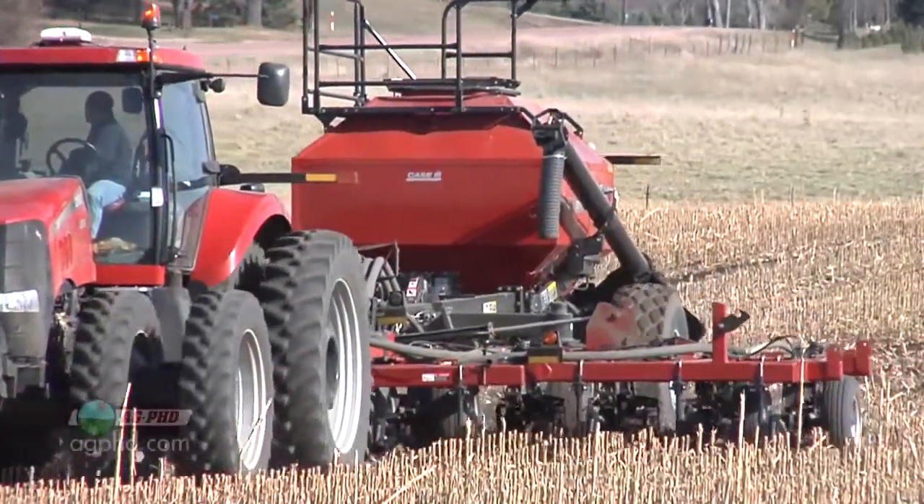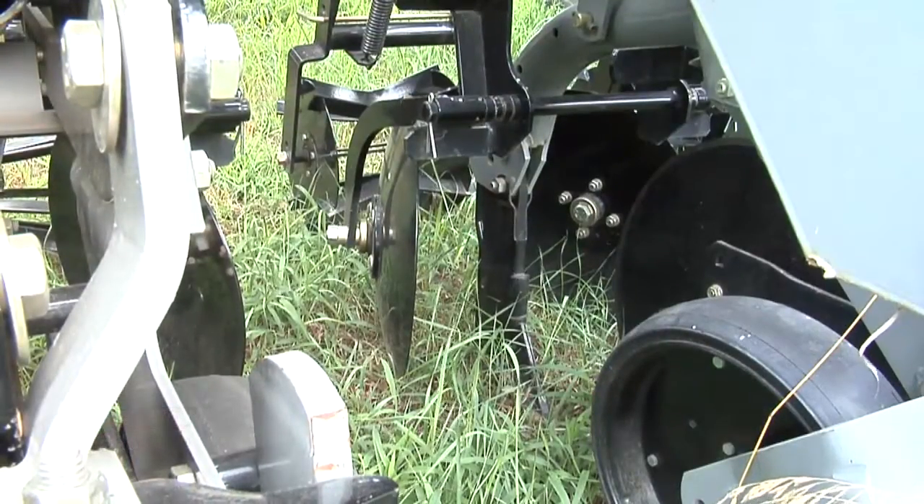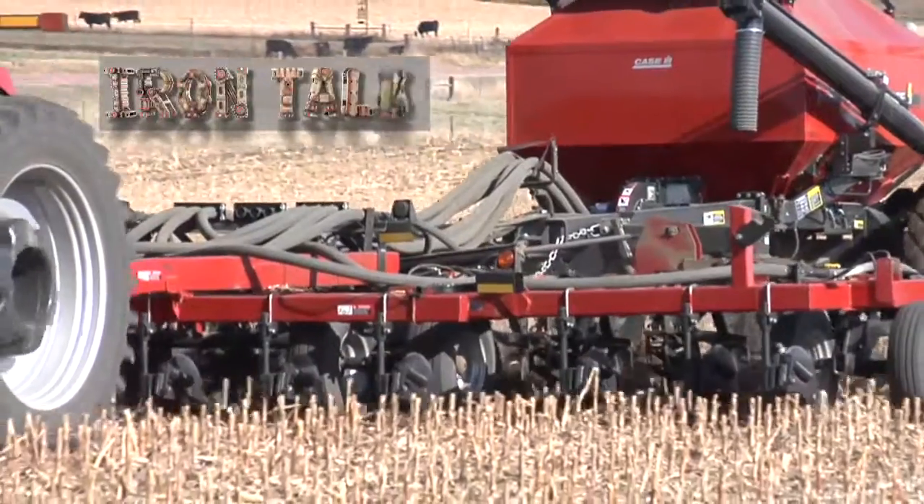There are many reasons to consider deep placement of fertility on your farm. If you're going to do it this fall, we suggest using a shank, but you need to get the equipment in place now to get it done. That's all for today's Iron Talk, and now, back to the show.